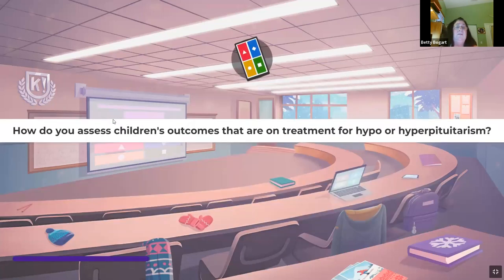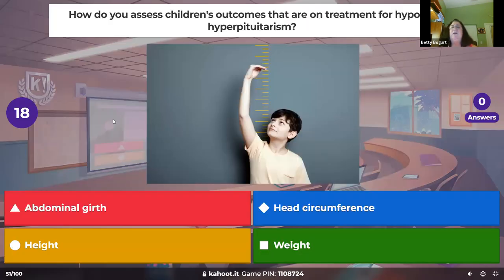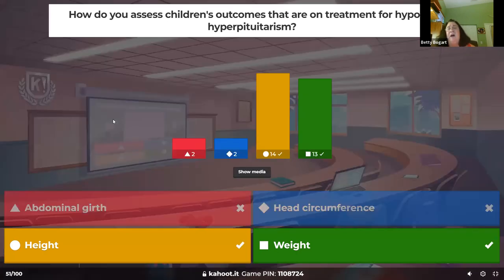How do you assess outcomes for children treated for hypo or hyperpituitarism? The pituitary gland affects growth. Every single time you see a kid we do a weight and a height — are they growing the way they should? Is the nutrition good? It could be the pituitary, the endocrine system, or the thyroid. Height and weight are done every visit — same thing for hypopituitarism.